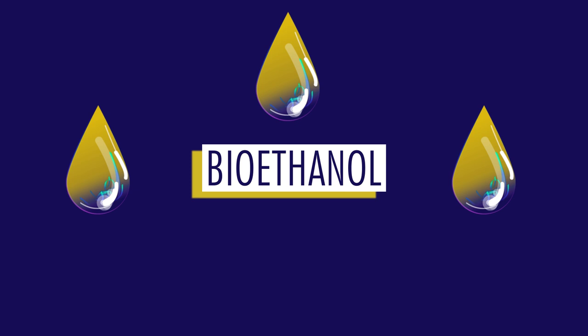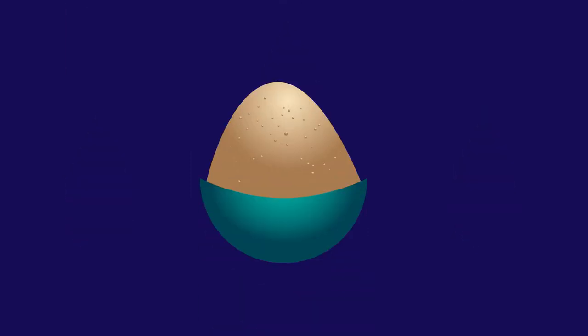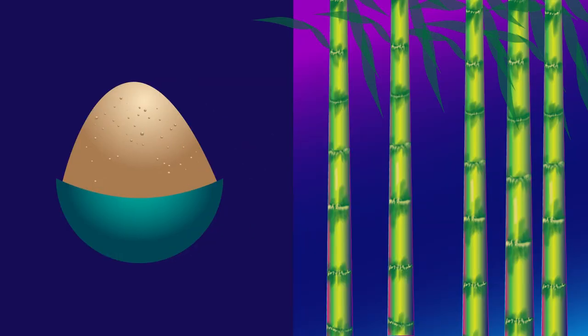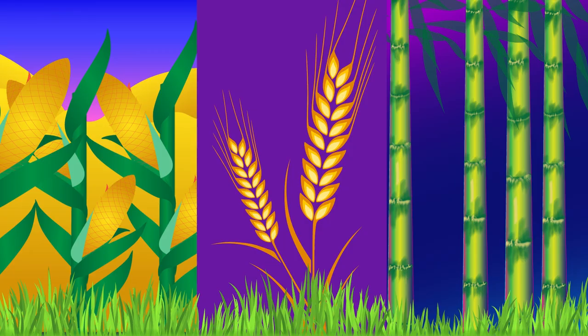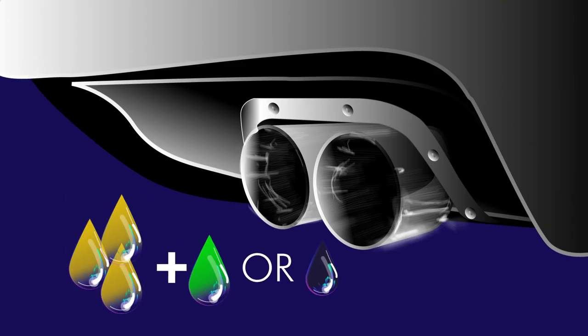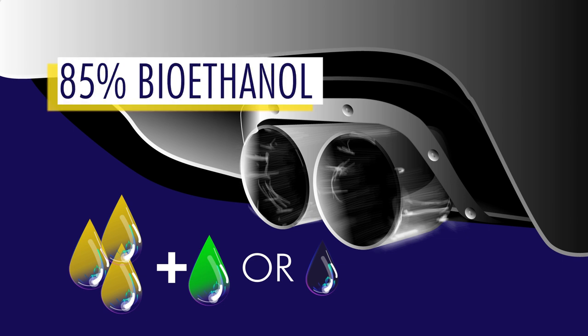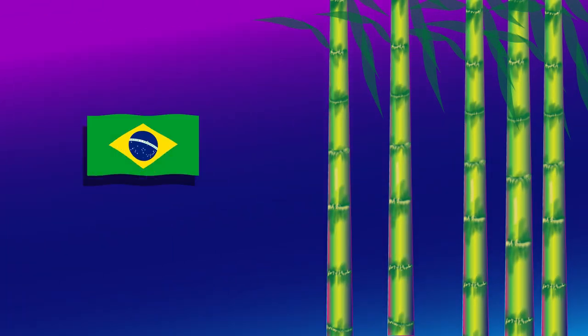Bioethanol is another example of biofuel. It's made by allowing yeast to ferment sugar. The sugar source can come from sugarcane and also fuel crops like maize, wheat and some grasses. The ethanol product can be mixed with an alkaline fuel like petrol or diesel and used to fuel cars. These mixed fuels can be 85% bioethanol and only 15% fossil fuel. Whilst fossil fuels are still being burnt, significantly less fossil fuel is burned overall. This process works best in countries where lots of the raw material, sugar, is grown — like Brazil.